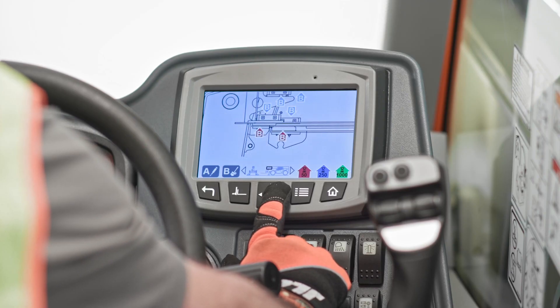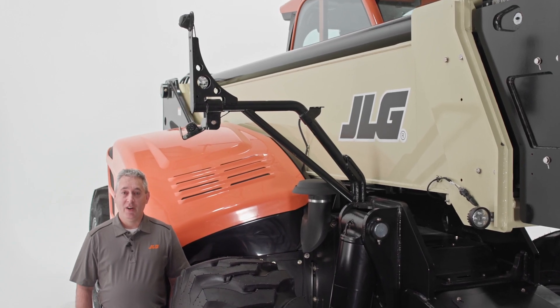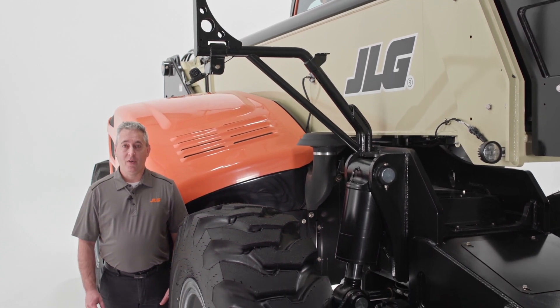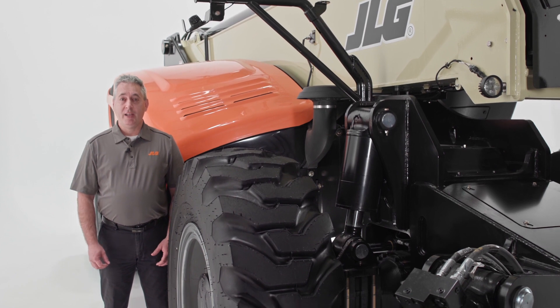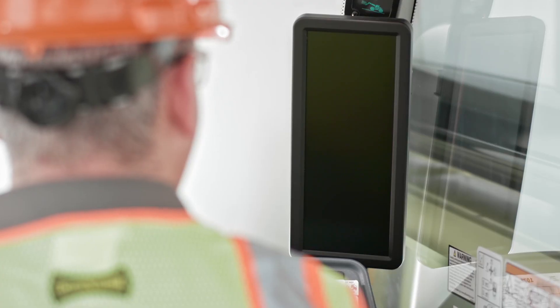It's features like these that lower your total cost of ownership. The JLG 1075 has helpful technology built in, and it can also be equipped with some of our more advanced technology options. The first technology I want to highlight comes standard, and it's really going to help the operator. This is our new electronic mirror.